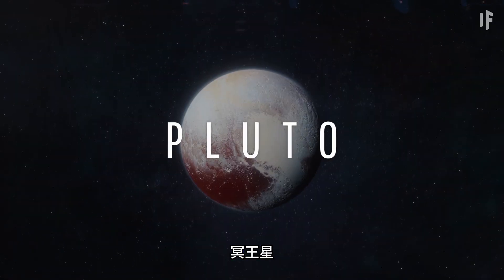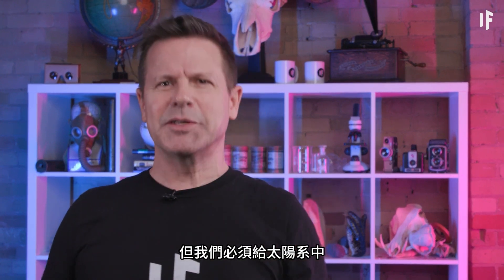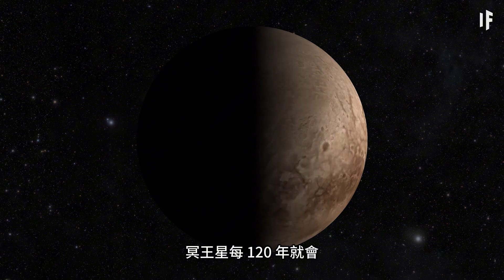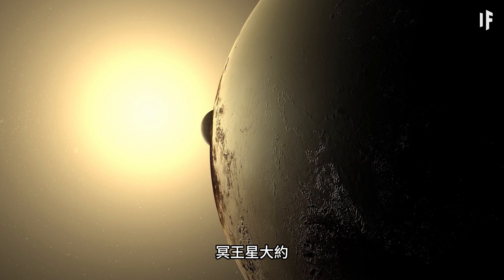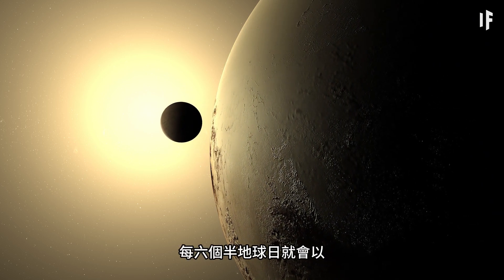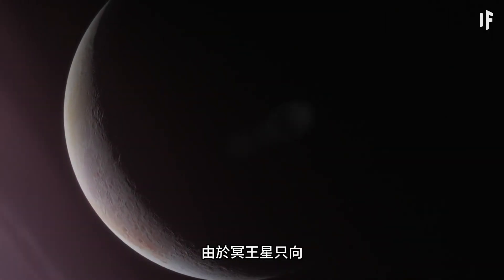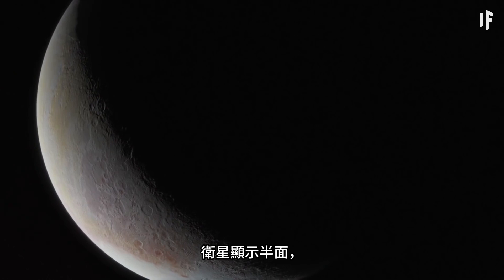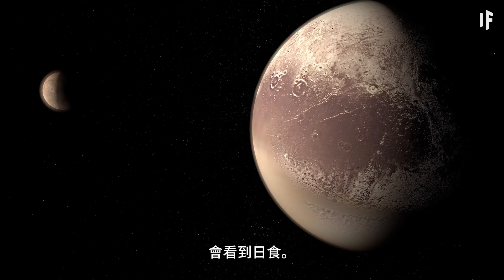Pluto — it's not technically a planet anymore, but we've got to give some love to the littlest guy in our solar system. Pluto has a particularly interesting solar eclipse that happens every 120 years. It takes turns eclipsing the sun with its largest moon, Charon, roughly every six and a half Earth days. And since Pluto only shows half the planet to the moon, only half the planet experiences the eclipse.